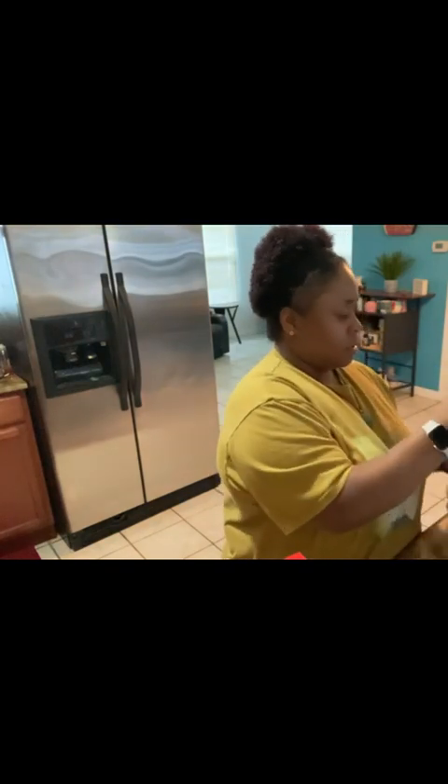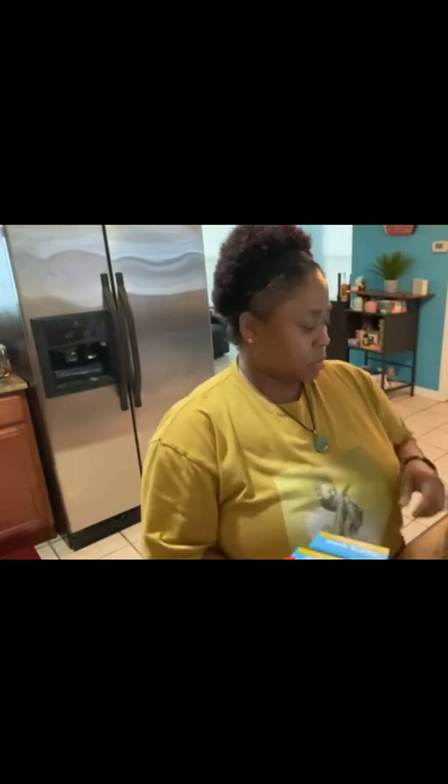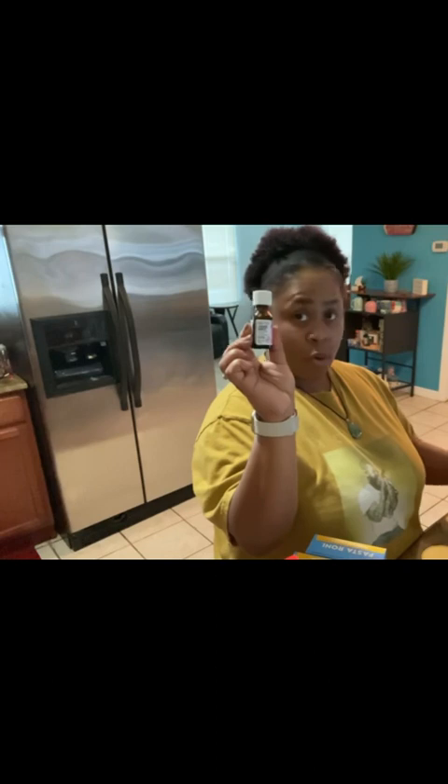Got some macaroni and cheese — my husband loves macaroni and cheese. I got some of these pastarona. Some almond butter. And I got me some laminar oil; I love this laminar oil here.